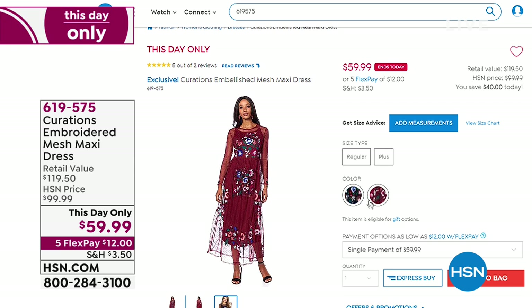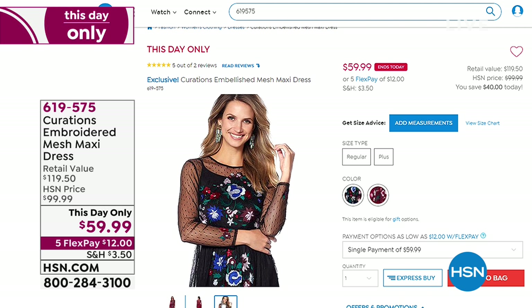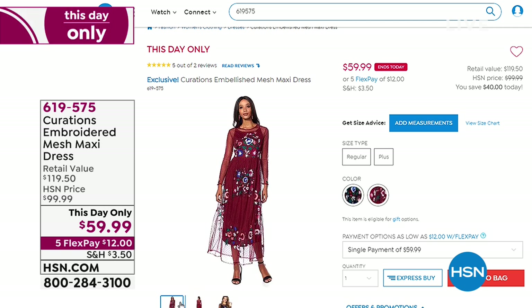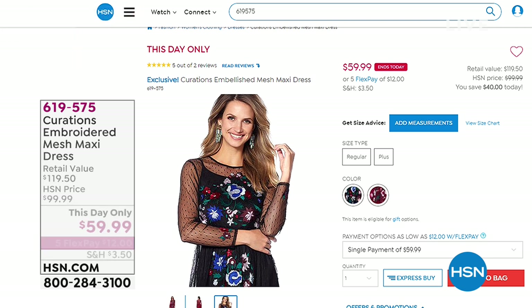Coming up in just a bit is the most gorgeous embroidered mesh maxi dress. It's two pieces — the slip comes along with it. Long sleeve with beautiful mesh and stunning embroidery top to bottom. Every angle of this screams boho chic. For today only it's $40 off — normally $99.99, today $59.99 on five flex payments. You can wear it now with a boot and a suede jacket over top, and that faux fur vest layered over this would be amazing.